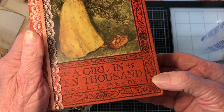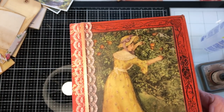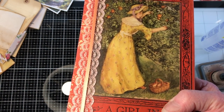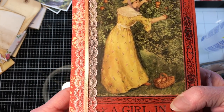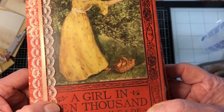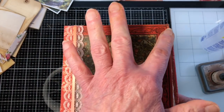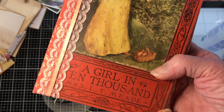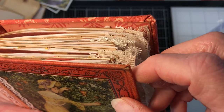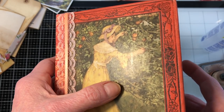We were able to keep our cover. I ran just a pale, pale kind of salmon color lace down the front with a little tiny peachy salmon ribbon in the middle. I hope that's okay for the person purchasing this book, but we still have our 'A Girl in Ten Thousand' cover which is just beautiful.